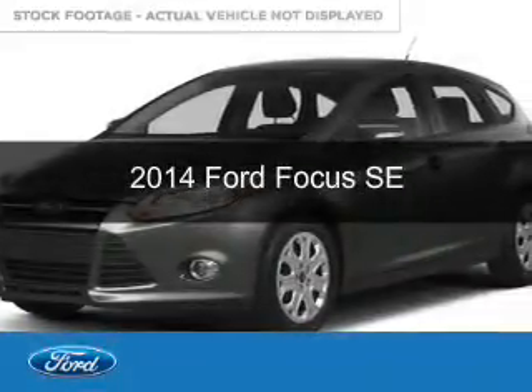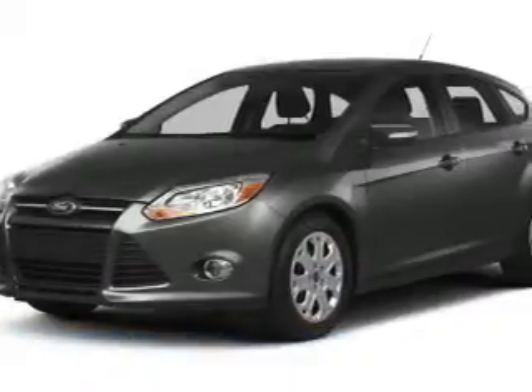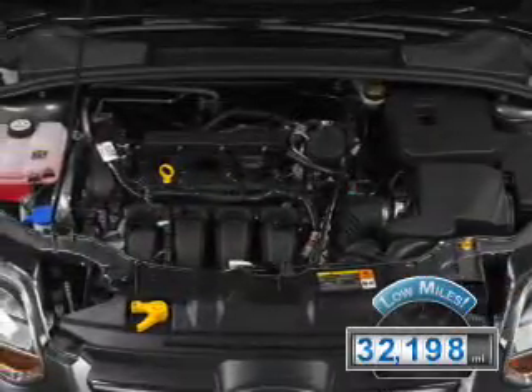This is a used 2014 Ford Focus. It's powered by front-wheel drive, a 2-liter, 4-cylinder engine, and a 6-speed automatic transmission. With fewer than 35,000 miles, this vehicle has a long road ahead.